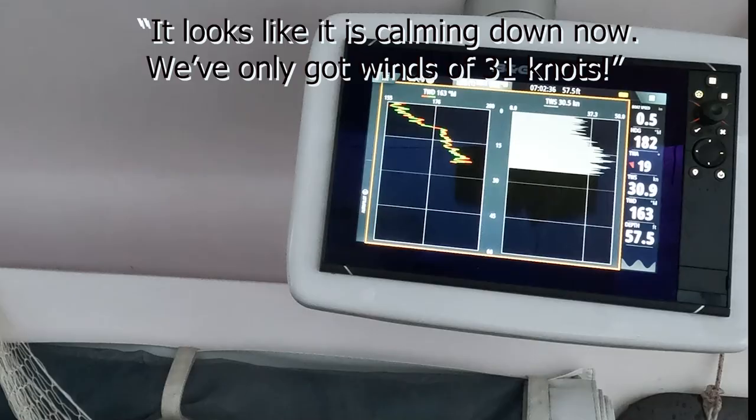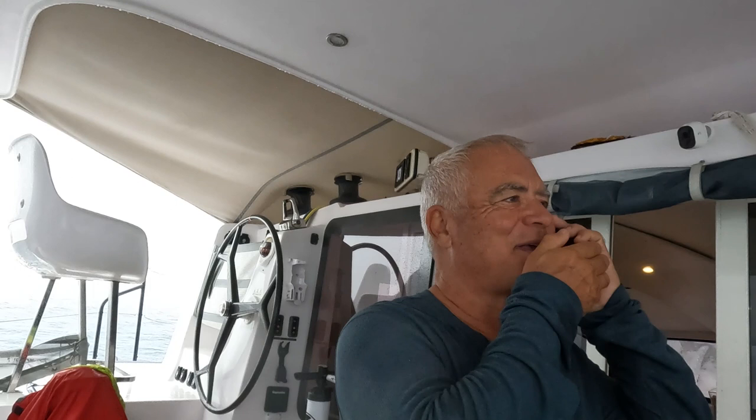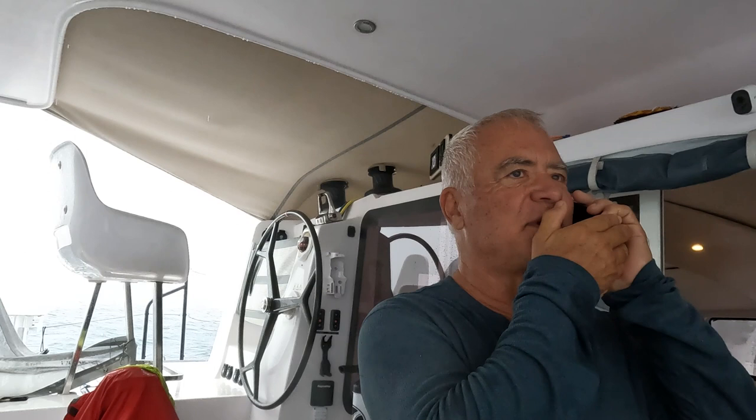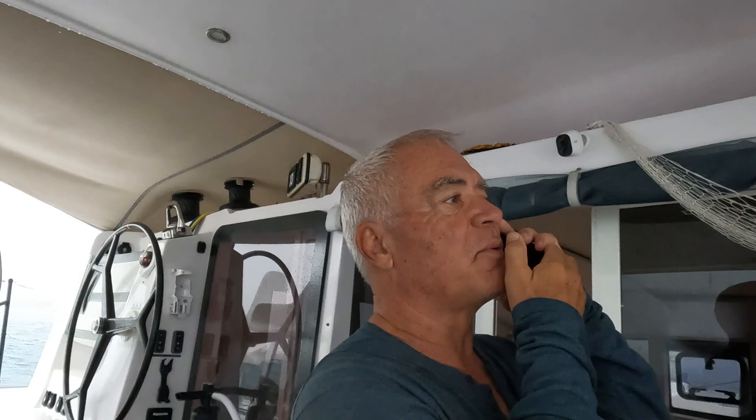We've only got wind to 31 knots. Good morning — Fiona, how are you going out there? It turns out she's not on the boat, she's in the park. She had taken her dinghy and gone with some of the other boats in the anchorage to rescue the boats on the rocks, and they were able to save all those boats. The wind's only at 31 knots — time for coffee.